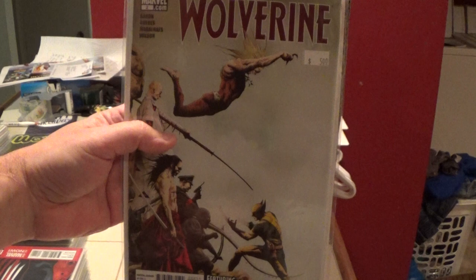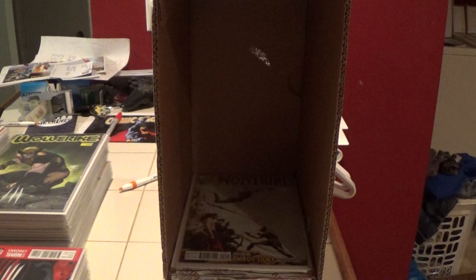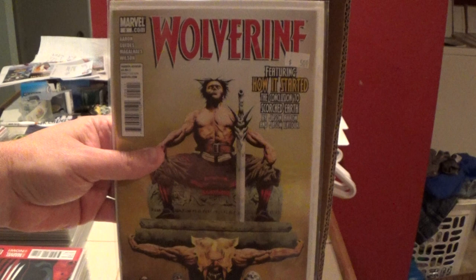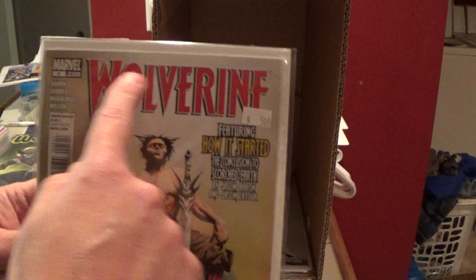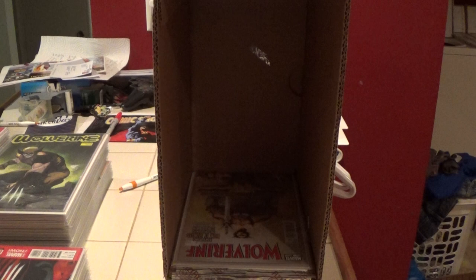Here is Wolverine number two from 2011 or 2012, something like that. It's pretty identifiable by the trade dress. They seemed to change the trade dress every new series, which is good — it helps you keep track of what's what.